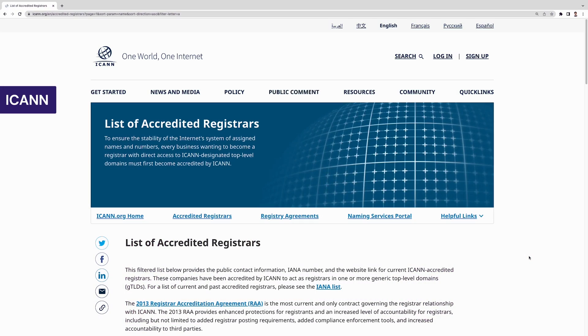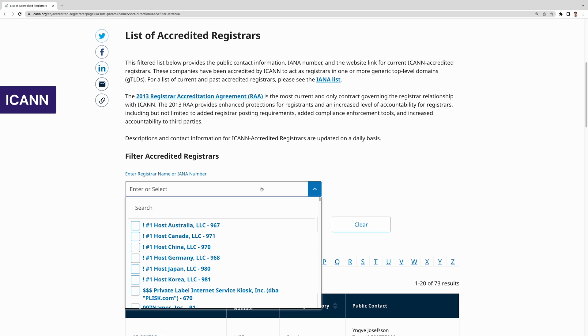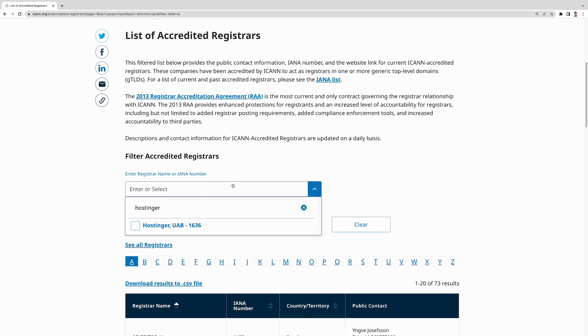But there are hundreds of domain registrars out there. A trustworthy registrar is accredited by the Internet Corporation for Assigned Names and Numbers, or ICANN. For example, Hostinger is an accredited registrar, so you can rest assured that registering your domain name through our website is safe and secure.